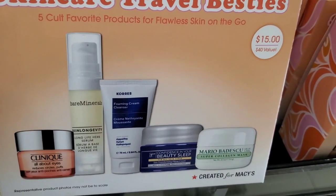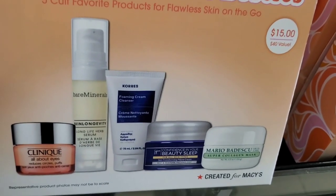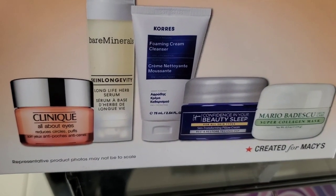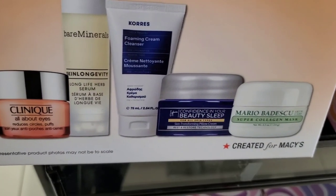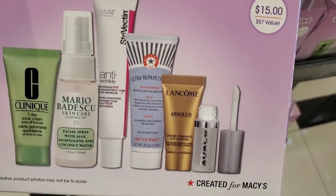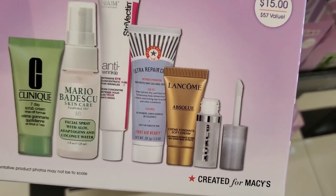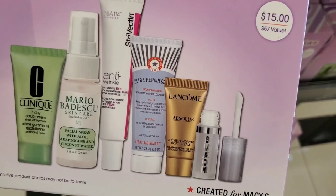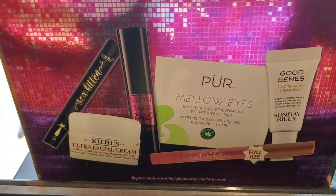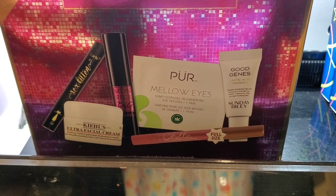Then they had little sets for only $15 each — $40 value — with perfect sizes to try the products. I always love when Macy's does that. They also had a Travel Queen Routine set for the same $15 price with $57 of value, and another $15 set that includes a full size lip liner.